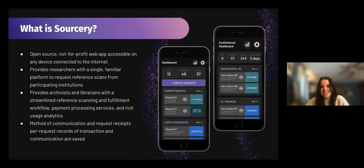That brings us to Sorcery. Sorcery is an open-source, not-for-profit web app that's accessible on any device connected to the internet — phones, laptops, tablets, desktop computers — and both iOS and Android/Windows. We see Sorcery as being a tool for both researchers and archivists and repositories. For researchers, we're providing a single familiar platform to request reference scans from participating institutions, so any institution that's partnered with Sorcery will show up right in their request service log.